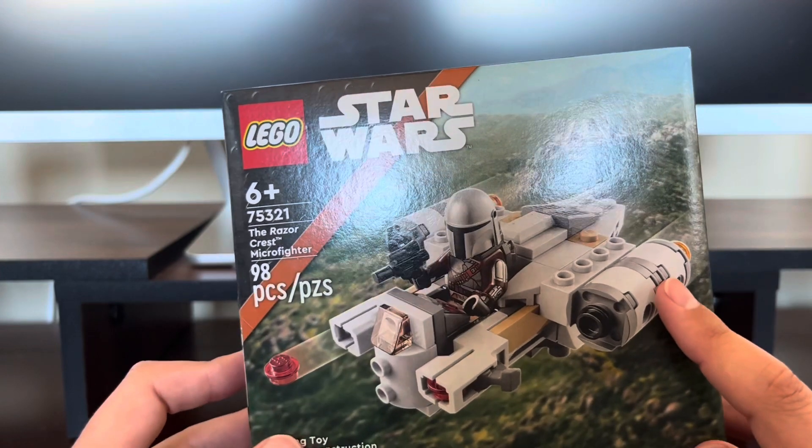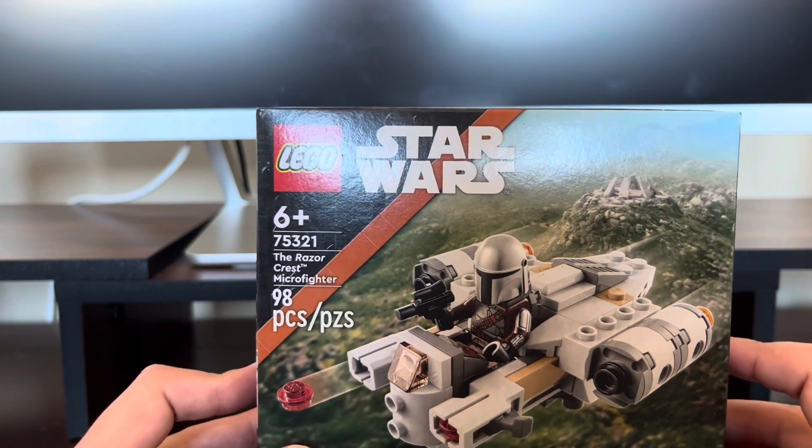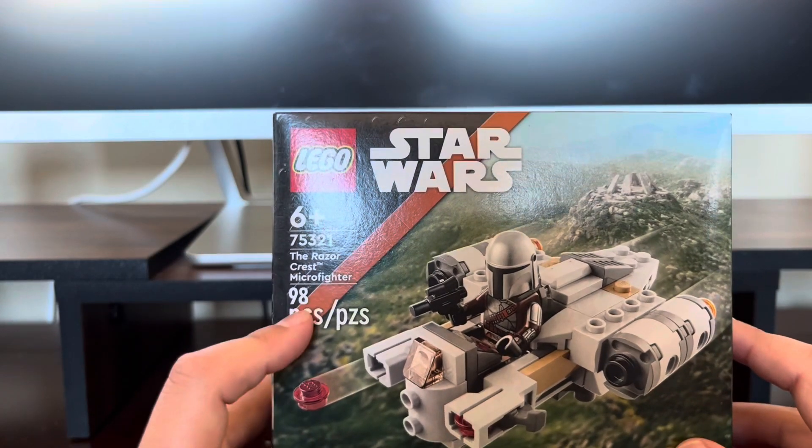I am not the biggest fan of this, but I do want to collect every single set from the January 1st wave. The set has 98 pieces.